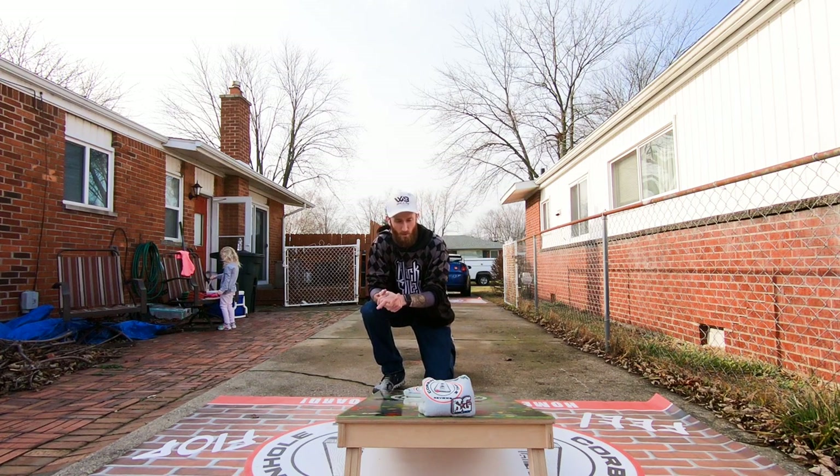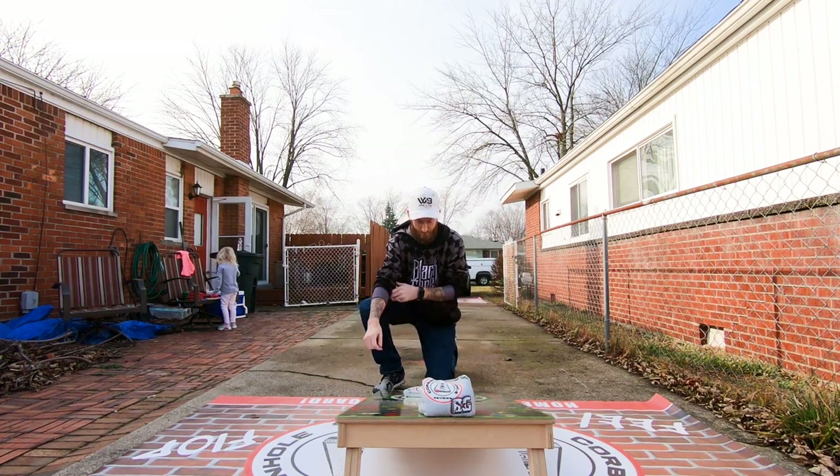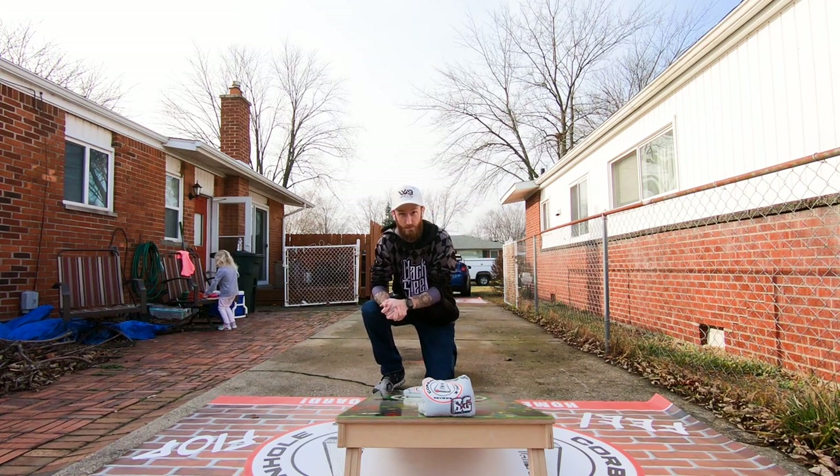Alrighty guys, what is going on? Corbin with Corbin's Corner Reviews back again for another episode. And today, you're not going to believe me — I live in Michigan. It's January 3rd. We had like polar vortex Arctic winds last week and it was like 4 degrees outside. Now it's 48. So let's throw.